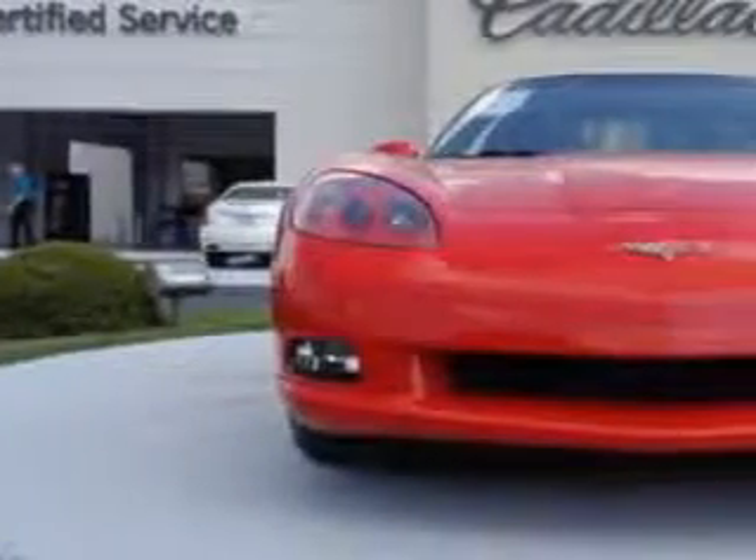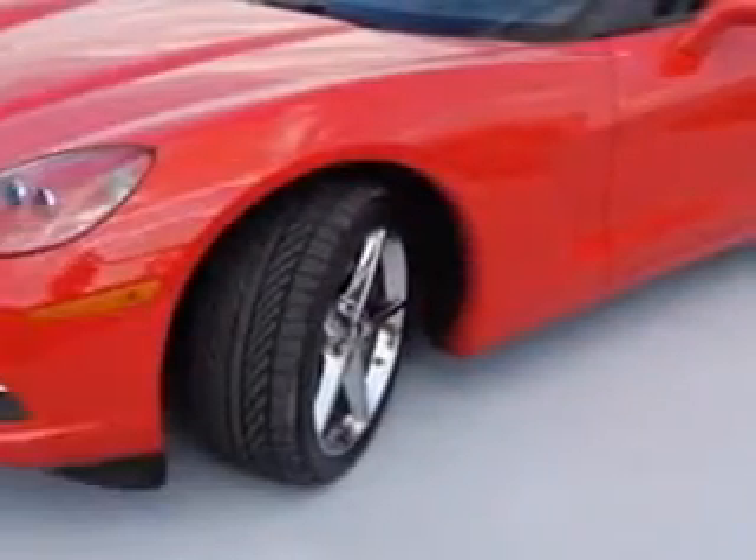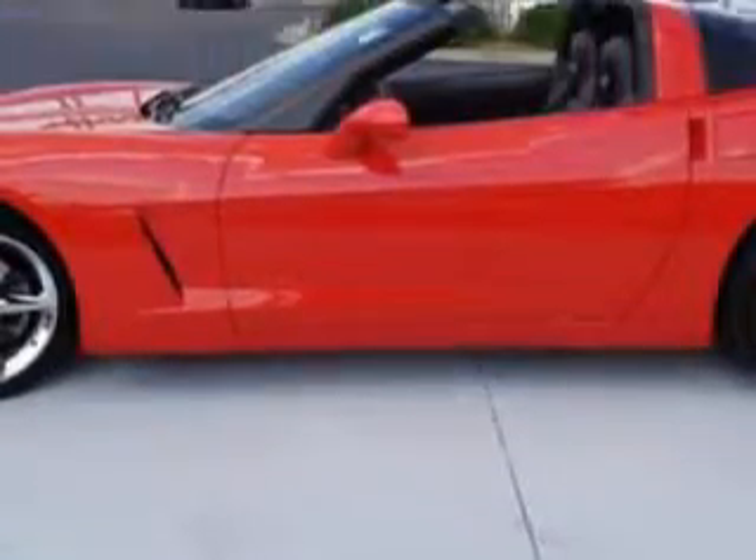You will love this 2011 Chevrolet Corvette Coupe, equipped with an 8-cylinder engine and an automatic transmission. Enjoy an impressive 25 miles to the gallon on this great car with features like...